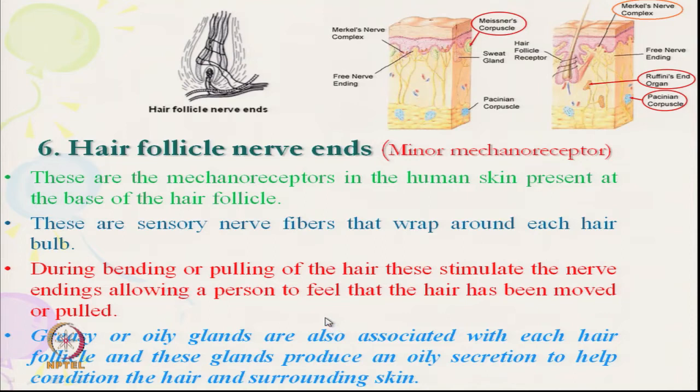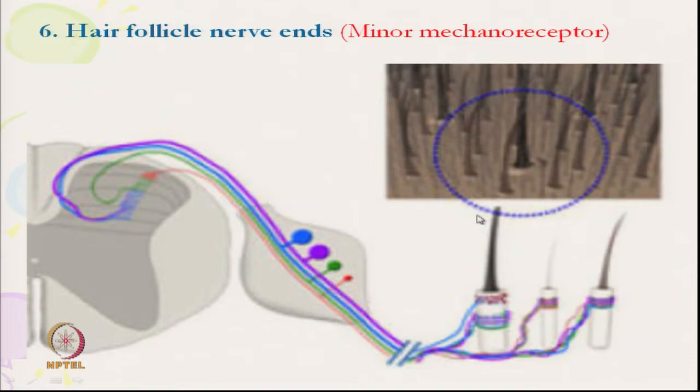Looking at the human skin picture, we can see one hair projected above the skin. Inside the skin, the hair follicle nerve endings are wrapped around the hair, and any movement or pulling of the hair sends a signal to the spinal cord and brain.